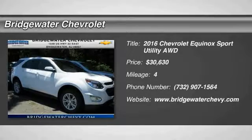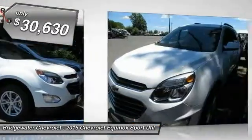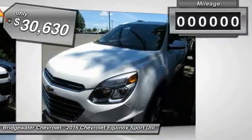2016 Equinox. Fuel efficiency, safety, and value equals the Chevy Equinox, and is priced below $35,000.